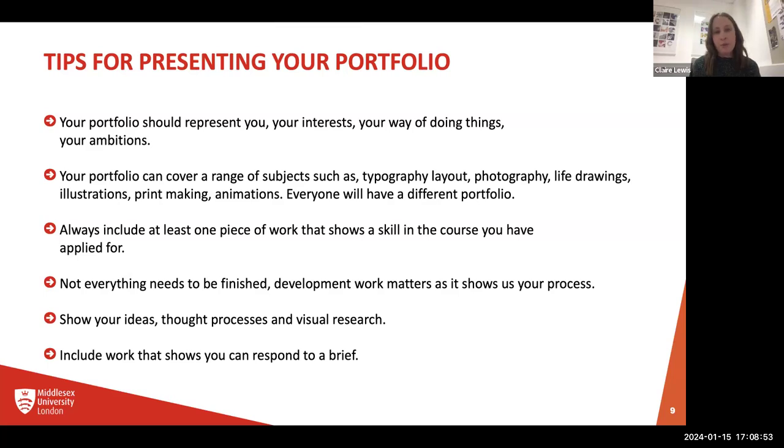Really importantly, your portfolio needs to represent you. It needs to represent your interests, your ways of doing things, and your ambitions — not your tutor, your parents, or your friends. You need to make sure you end up at the right university for the right course. By putting in work that doesn't represent what you do, you could end up in the wrong place, and that's not in your best interest. Make sure your portfolio represents you and the work you like to do.